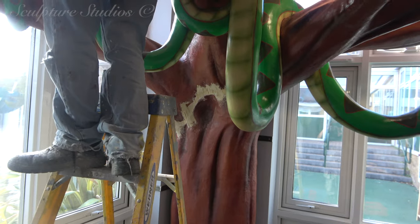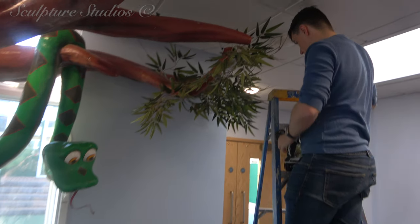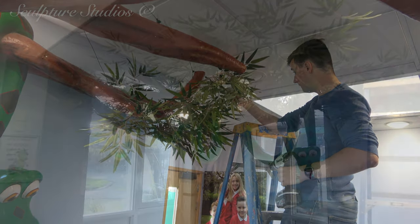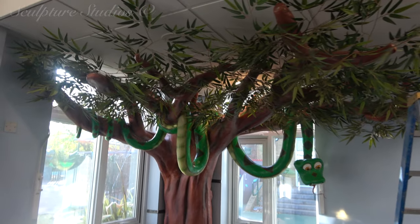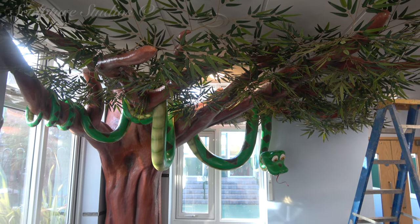This jungle tree project marks only the beginning of the transformation of the Lee Chapel School reception, and the other projects coming up are certainly not ones you want to miss — so be sure to keep checking back in and see what else we're creating to spruce up one of our local primary schools.